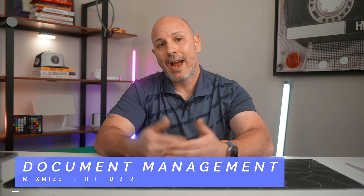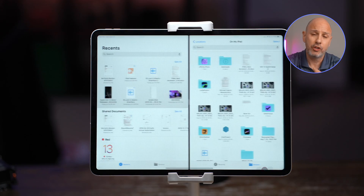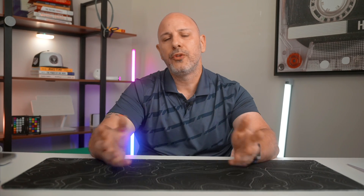In terms of document management, your iPad can manage documents just as well as any computer — in some cases even better. The Files app allows for document storage, organization, and sharing, and it integrates with iCloud, Dropbox, and Google Drive with just a tap. Here's something you might not know: you can use your iPad's camera to scan documents directly into iCloud for easy sharing and organization. With all these tools, your iPad has become a powerful workshop for all your creative projects.